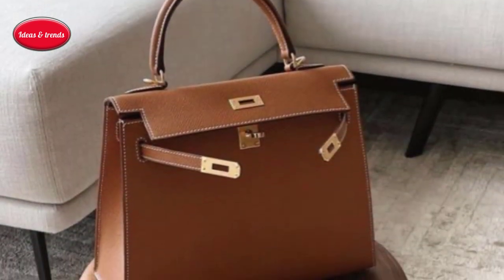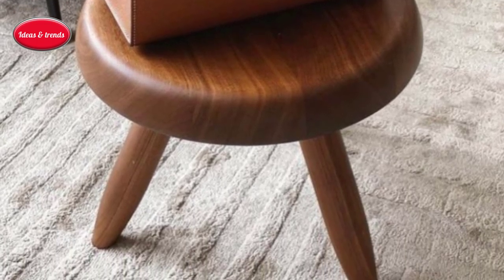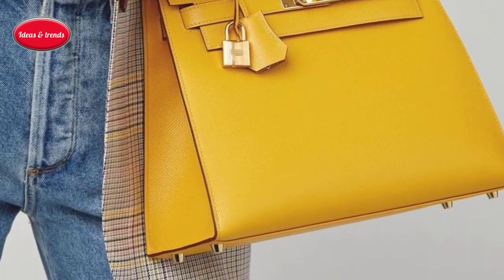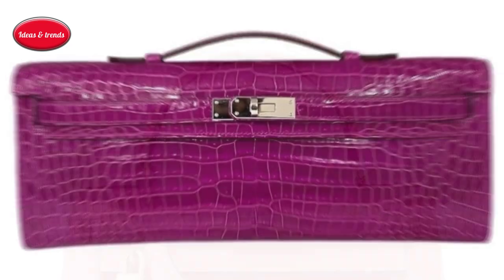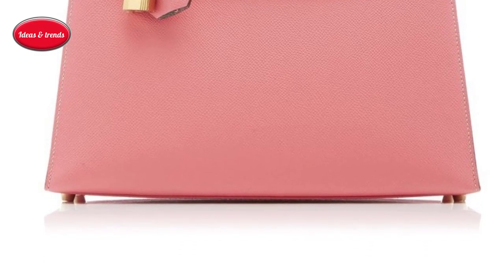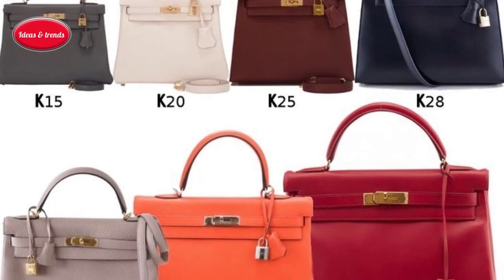Hermès used a trapezoid shape, added a rigid handle, kept the flap with belt straps, and closed it with a turn lock that came with a tiny padlock and key. In 1954, movie star Grace Kelly picked up one while filming To Catch a Thief. In 1956, when she had become Princess Grace of Monaco, she began using it to hide her baby bump from the paparazzi, leading women to call Hermès requesting the much-photographed Kelly bag.